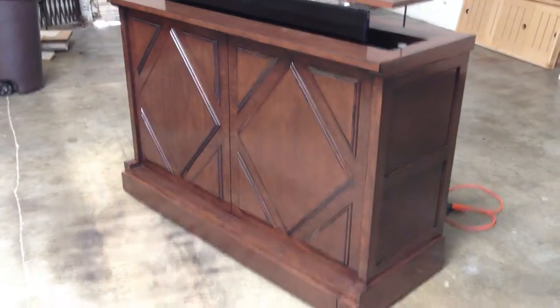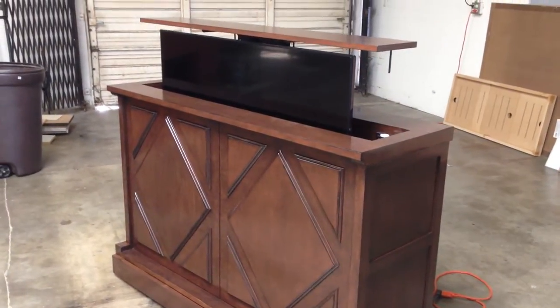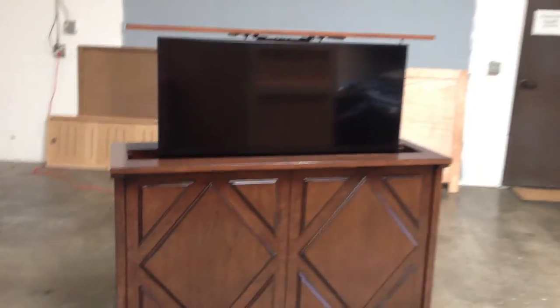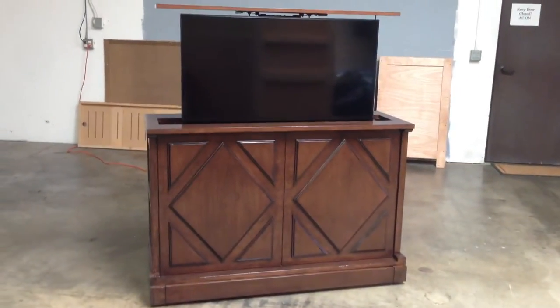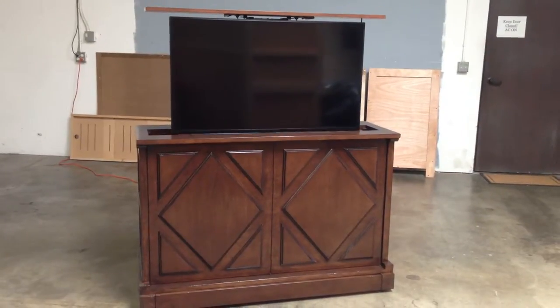If you have any questions about this model or others, you can call us at 619-422-2784 or visit our website at www.cabinet-tronics.com.